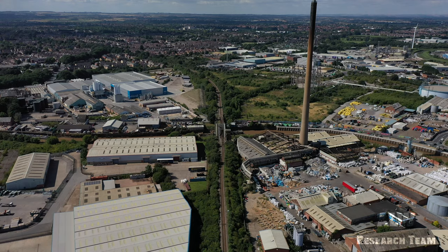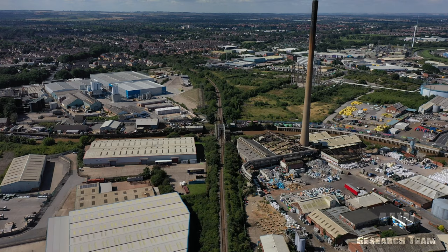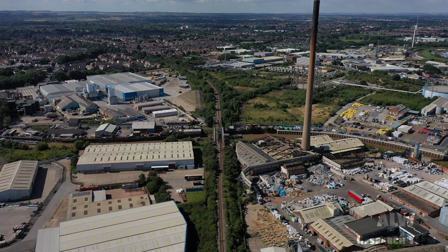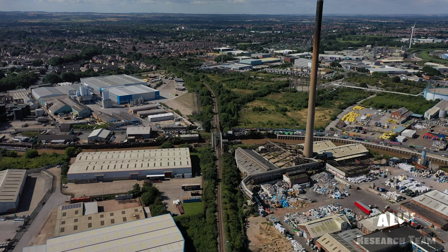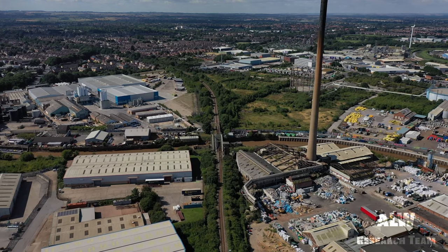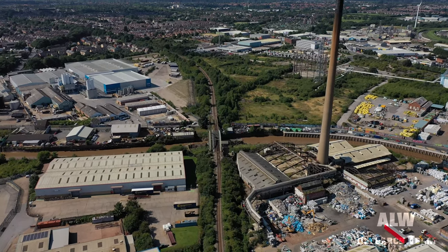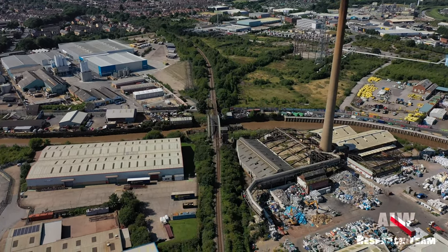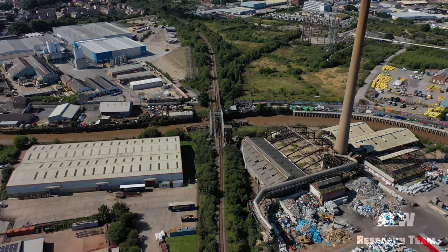The railway was built to the displeasure of the competing Hull to Selby Railway, operated by North Eastern Railways. Officially renamed the Hull and Barnsley Railway on the 1st of July 1905, it had a total length of 66 miles, but never reached Barnsley — stopping instead at nearby Stairfoot.